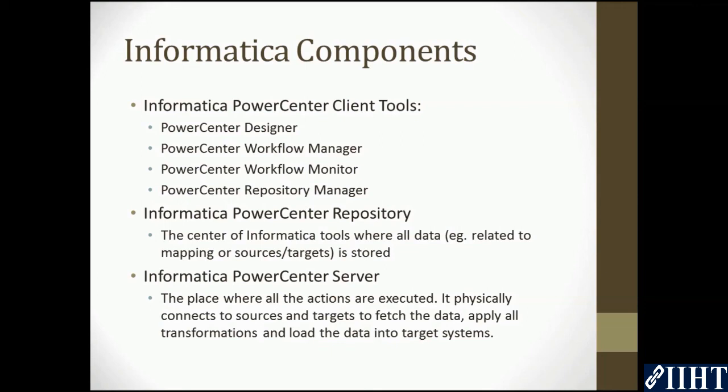We will further learn about where Informatica PowerCenter can be used. Till then, take care.